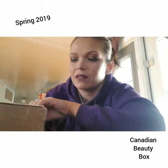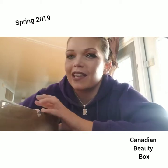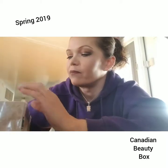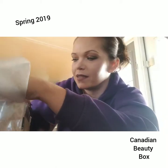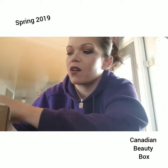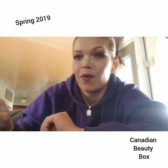I didn't open it yet, so bear with me — my makeup and hair and everything is not how I would normally wear it, so I apologize. But here it is, and it says 'A' with a sticker. So let's see what it is. This is how it looks when you open it. There's a card — Canadian Beauty Box — and I can see stuff on the back, so I don't want to wreck it.